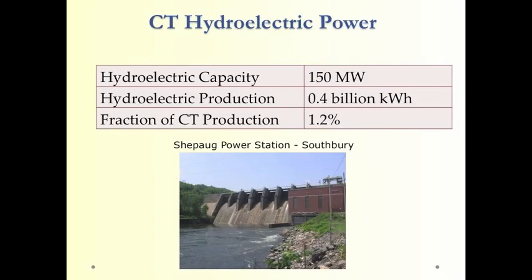In contrast, Connecticut hydroelectric power is pretty small — it only produces about 1.2% of the electricity produced in Connecticut. As you probably know, a great deal of the electricity produced in Connecticut is produced by nuclear power, the Millstone plant. So there's not much additional capability for hydroelectric in Connecticut.